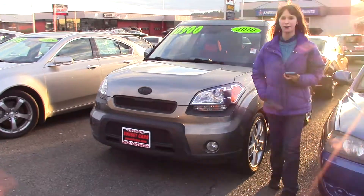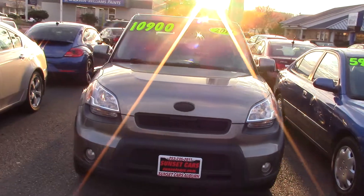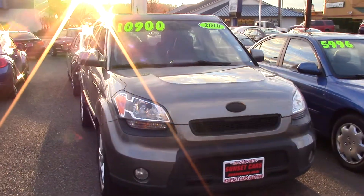Hi there, this is Jordan with Sunset Cars of Auburn, and this is our 2010 Kia Soul Plus, stock number 96945.